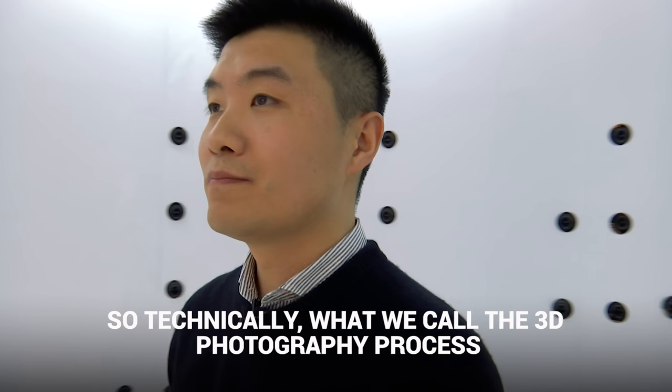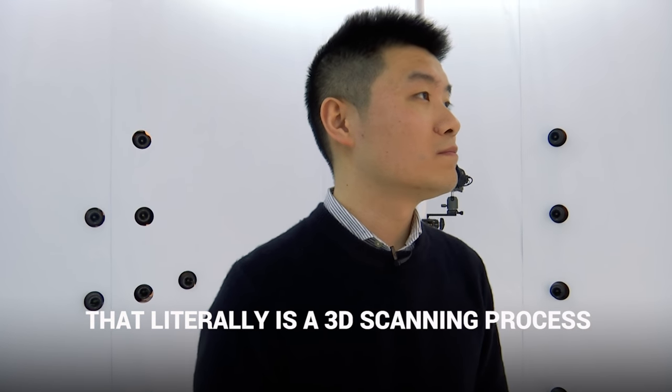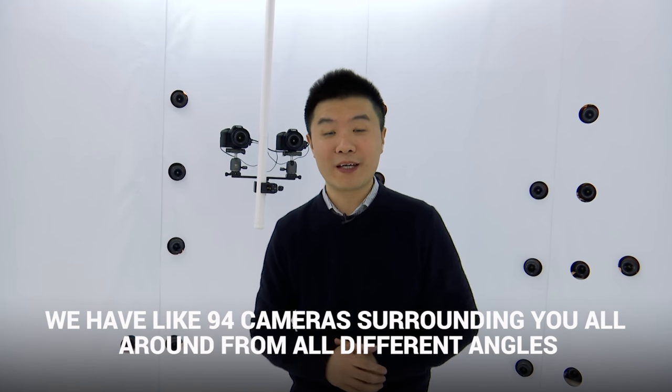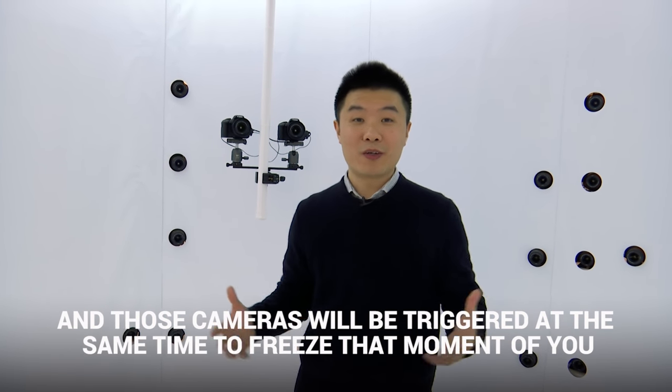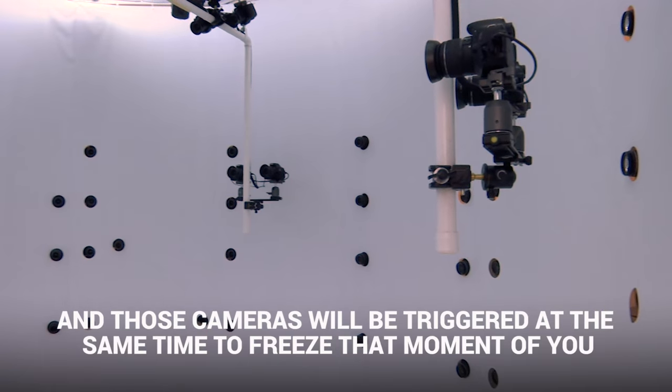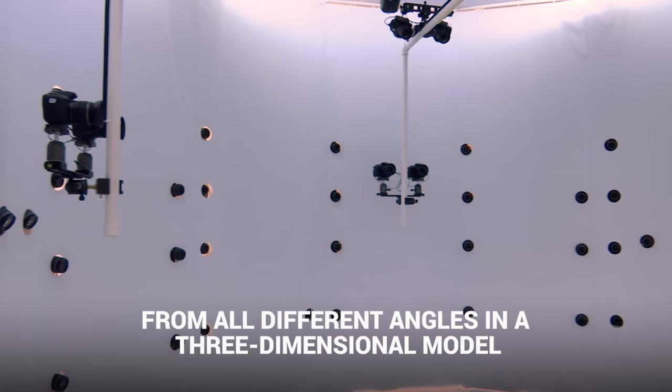What we call a 3D photography process is literally a 3D scanning process. We have 94 cameras surrounding you from all different angles, and those cameras are triggered at the same time to freeze that moment of you from all different angles in a three-dimensional model.